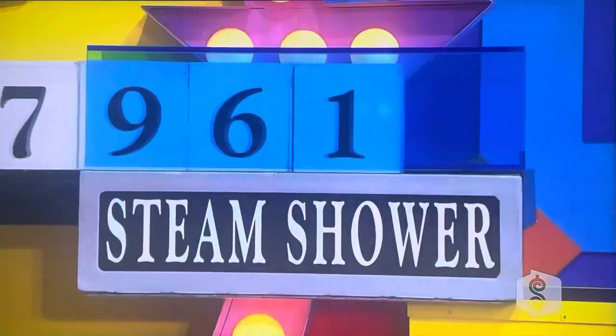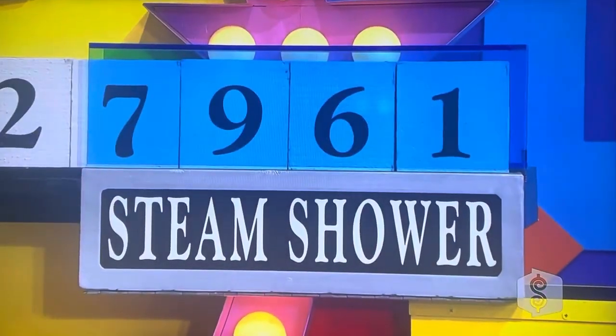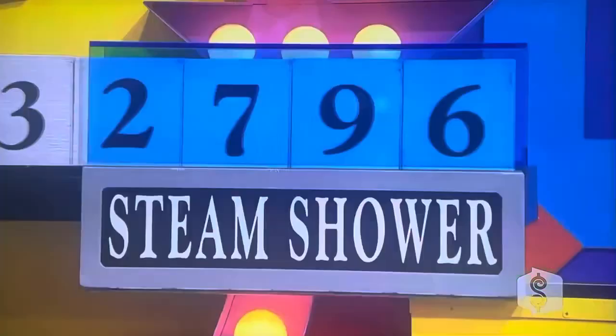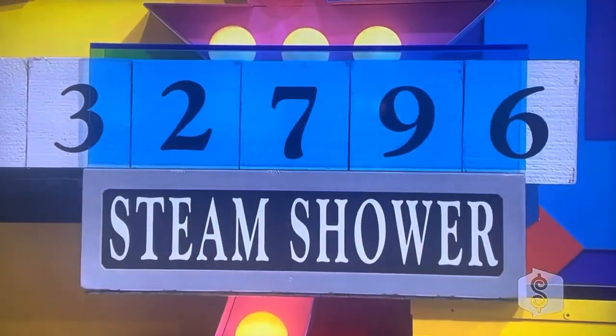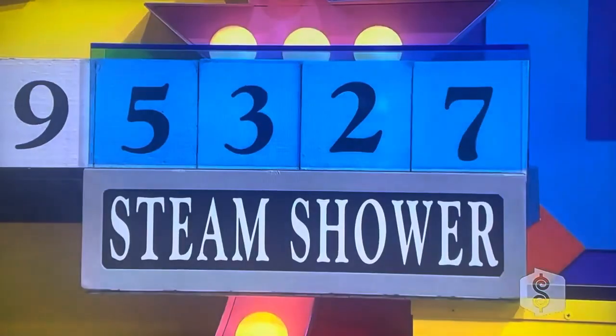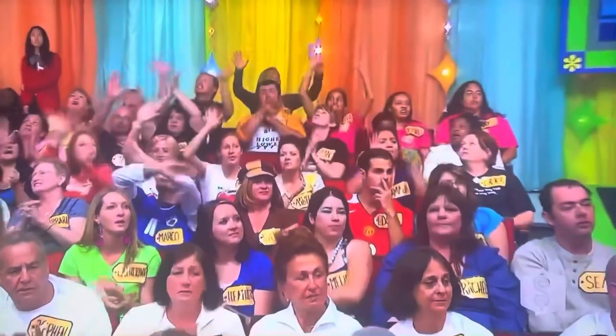We're going to start out with 7,961. 2,796. 3,279. 5,327. 5,327, she says.